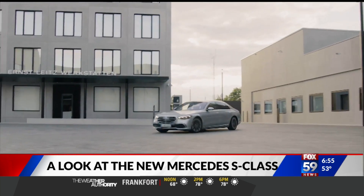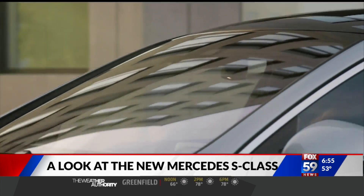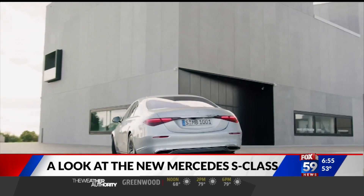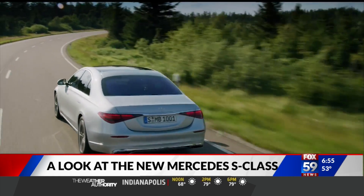The Mercedes-Benz S-Class was originally called the Sonder-Class, meaning Special Class. It's the halo car for the German manufacturer, introduced in 1972. The S-Class is not only a limousine and a halo car for the brand, but it's used by Mercedes as a platform to debut many of the company's latest innovations.